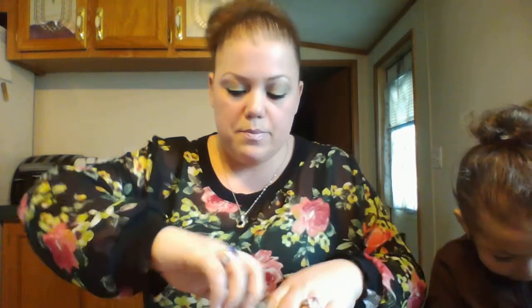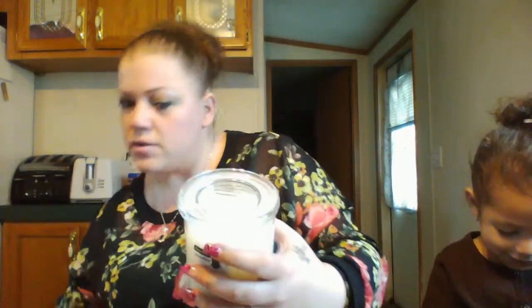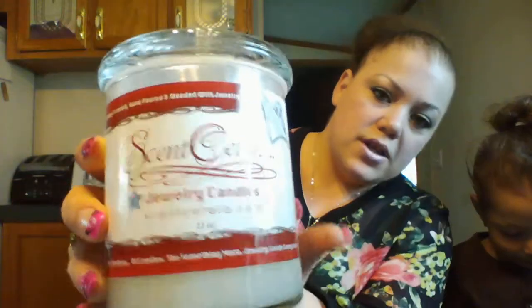If I can get all this bubble wrap off, I might be able to show you the candle. So here it is — it's a webcam so I doubt it'll auto-focus, but it says 'Scent Cetera Jewelry Candles' and on the back it says 'Genuine jewelry inside, worth up to $2,500.' Cross our fingers! Like I said, as long as it's pretty I really don't care, but it's always nice to get a valuable piece.